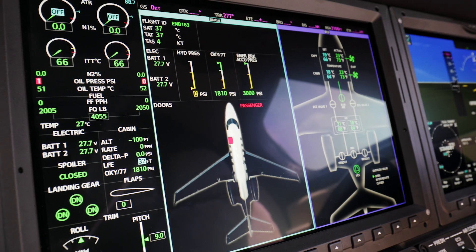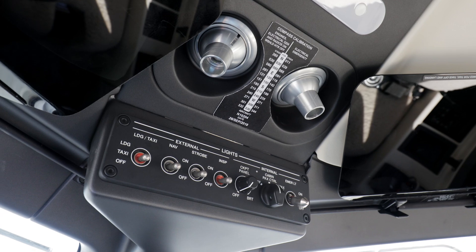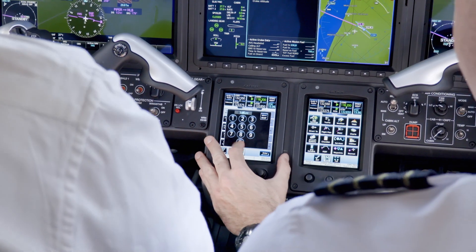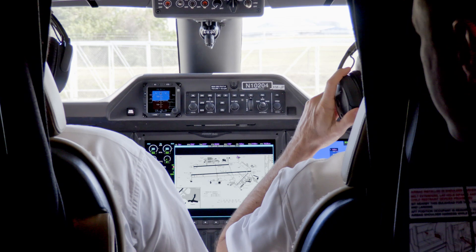In the front office, the panel has been given faster, higher-resolution G3000 display screens, new touchscreen controls, plus the standard engine controls on the center pedestal. System schematics can be displayed on the MFD, all the lights are on an overhead panel.